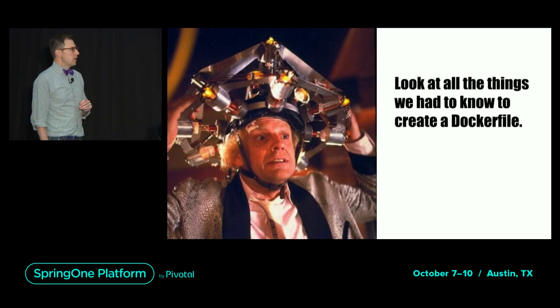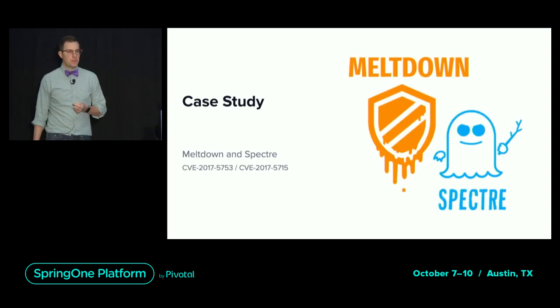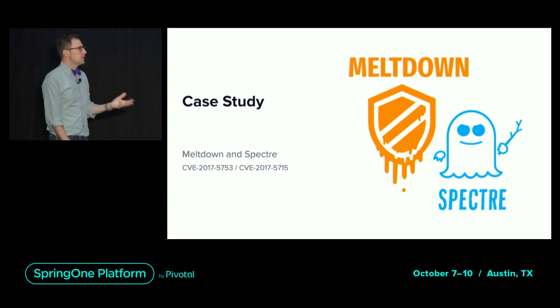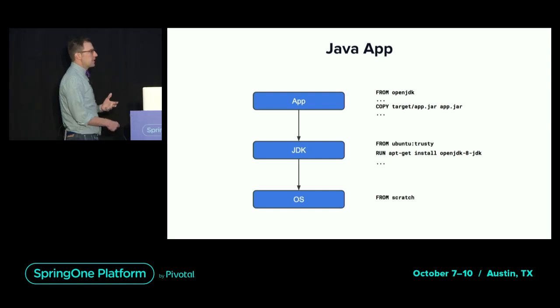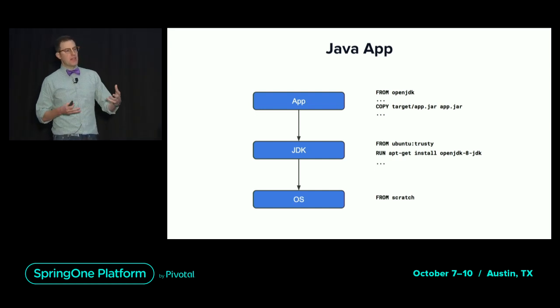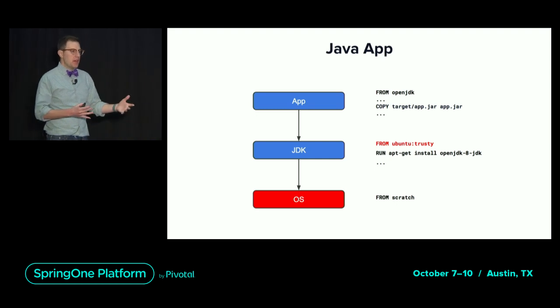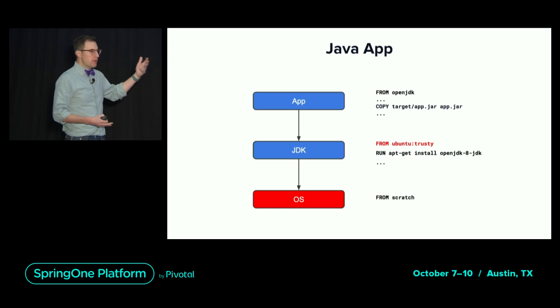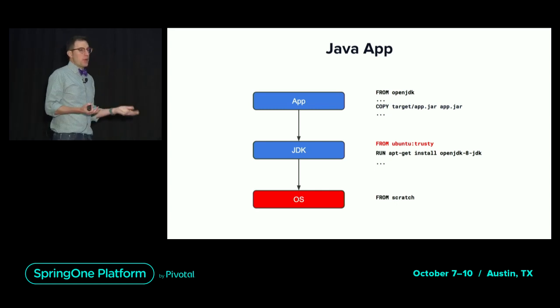These are just the problems on day one. The real issues begin on day two when security patches need to be applied. To illustrate this, let's take the Spectre and Meltdown vulnerabilities — two CVEs that exploited characteristics of modern CPUs and affected all applications. A typical Docker image for a Java application has three sets of layers: application layers, a layer for the JDK or JRE, and one or more layers for the operating system. This vulnerability could be fixed by patching the OS layer, but because of how Dockerfile works, updating this layer requires rebuilding all layers above it. Even though the external interface for the OS does not change, we still have to download the JDK, install it, re-download the Maven cache, and recompile your code — a process that can take hours.